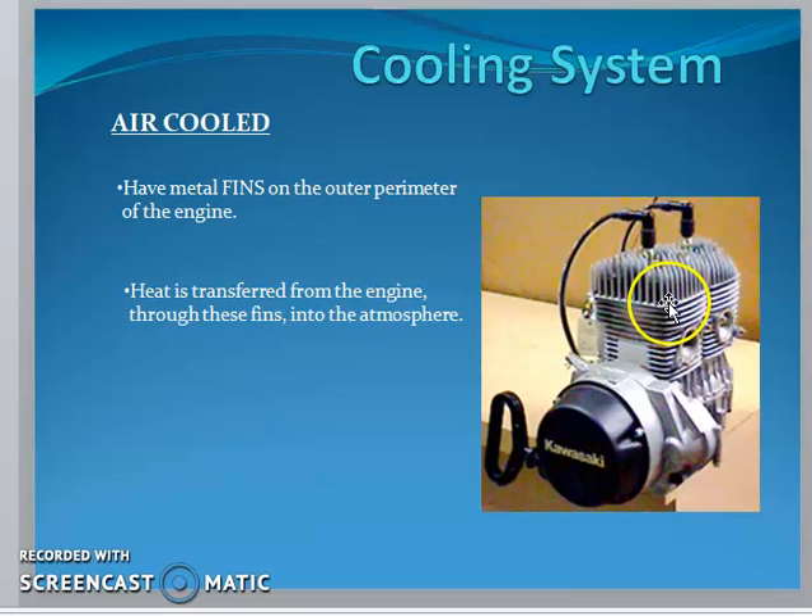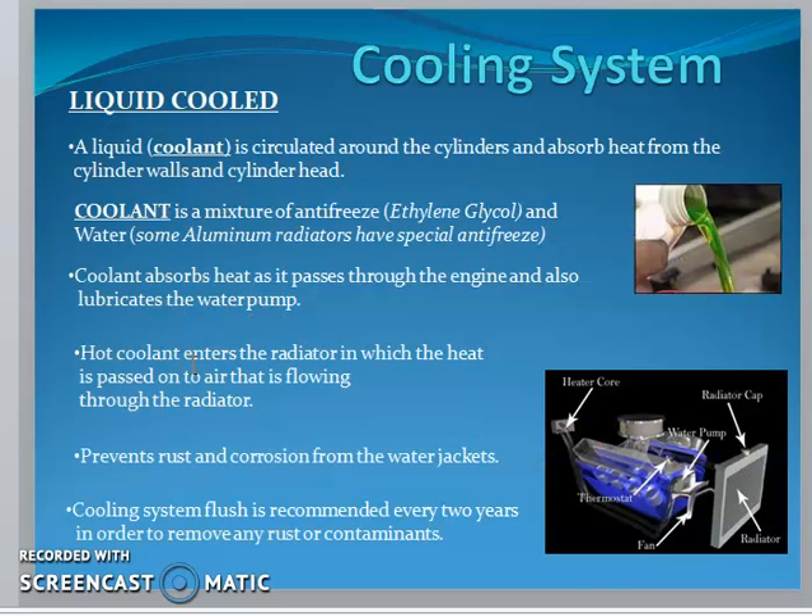During working conditions, inside the engine an enormous amount of heat is liberated. This energy will be consumed, and the remaining heat energy will be liberated through these fins. This is for better heat conduction.